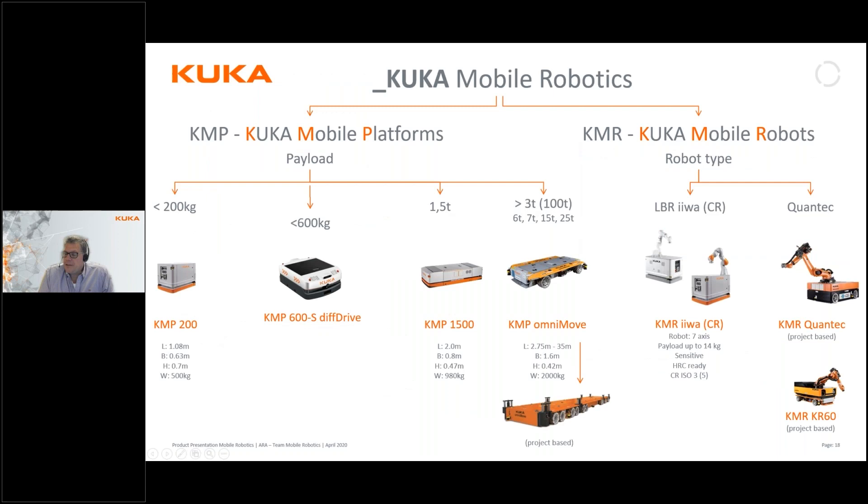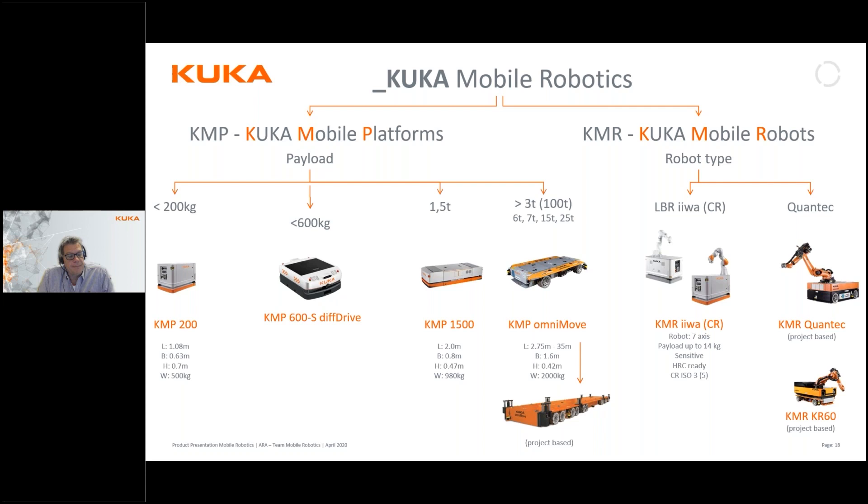This pretty much sums up today's webinar. This is the complete range of products we have — a rapidly growing market for us, so expect more products in this range during the coming months and years. Don't hesitate to get in contact with us regarding these projects.